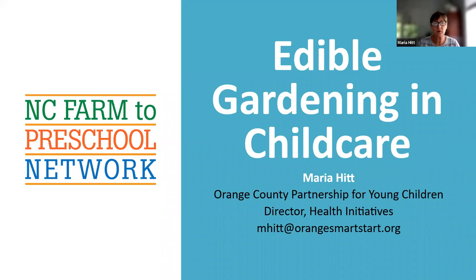Hi and welcome to the North Carolina Farm to Preschool Network's Moodle Series. Today's workshop is on edible gardening and child care. My name is Maria Hitt and I am with the Orange County Partnership for Young Children in Hillsborough. I'm the Director of Health Initiatives and have been gardening with child care programs and folks in child care for many years now. I hope you will enjoy today's segment.